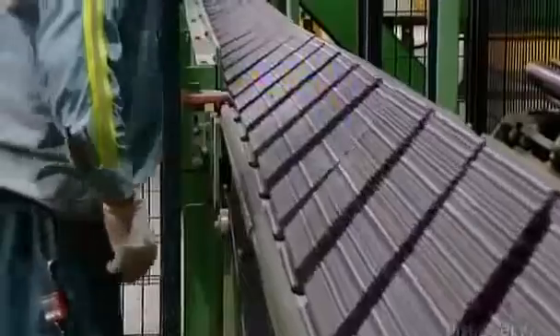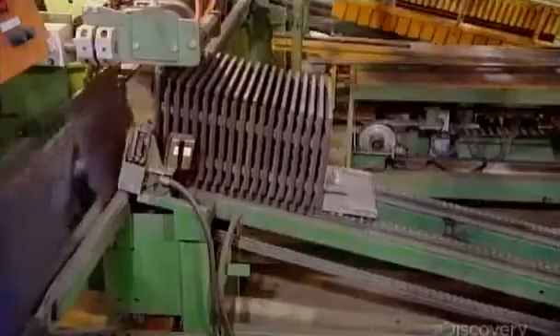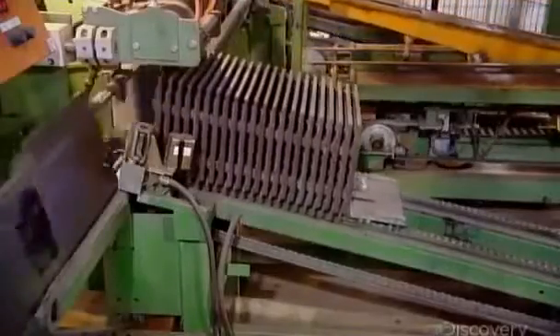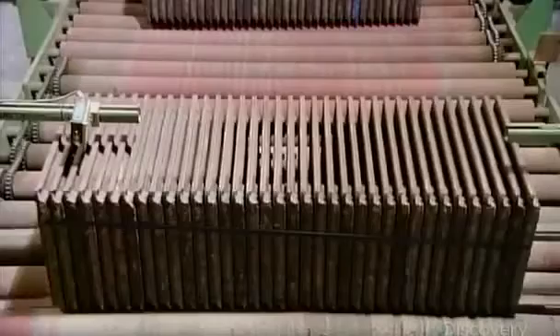Workers do a final visual check, removing any tiles with cracks or other flaws. Automated equipment then stacks and straps 36 to 39 tiles into a group called a sleeve.